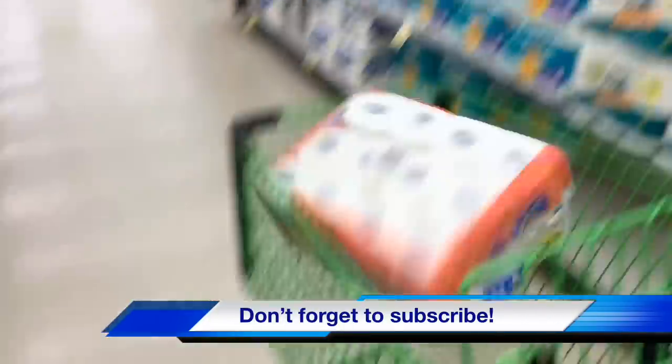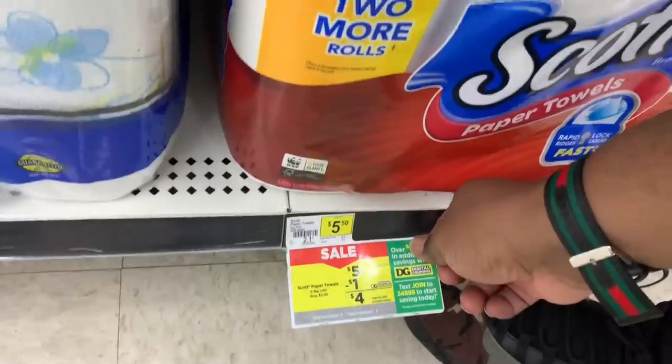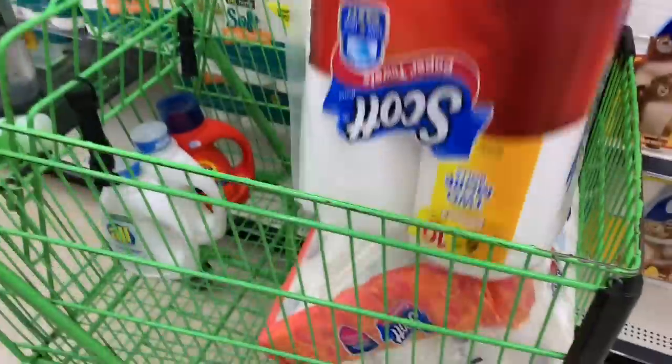The next item we'll be grabbing is Scott paper towel — the six rolls. They're on sale this week for only five bucks. As you can see down here, they are five dollars. We're gonna grab a pack of these and throw it in the cart.